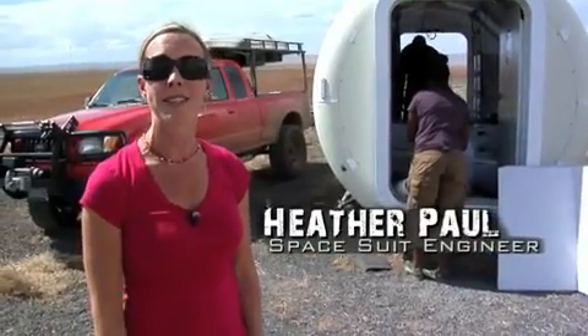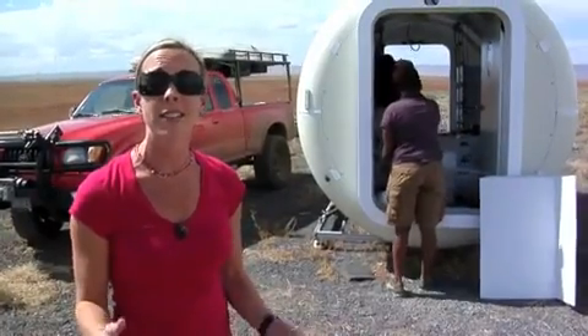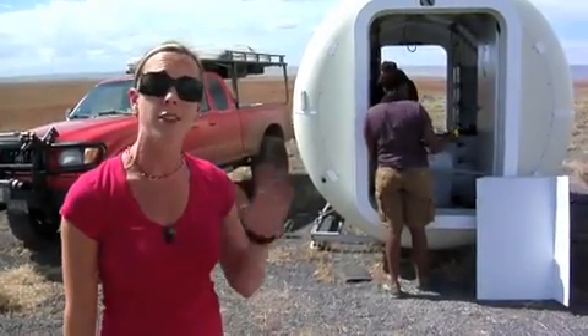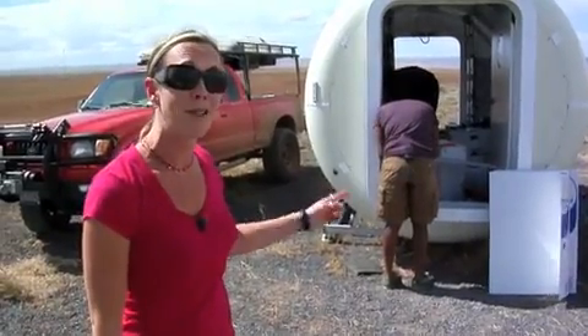Hi everyone, this is Heather Paul and I'm outside of Flagstaff, Arizona with the Desert Research and Technology Studies team with NASA. We have a lot of amazing stuff going on that's leading to the future of exploration as NASA goes back to the moon and on to Mars. Now let's check out what's happening behind me.